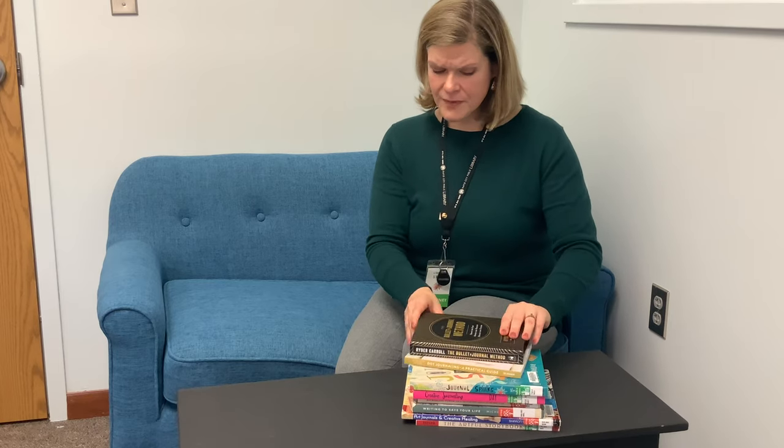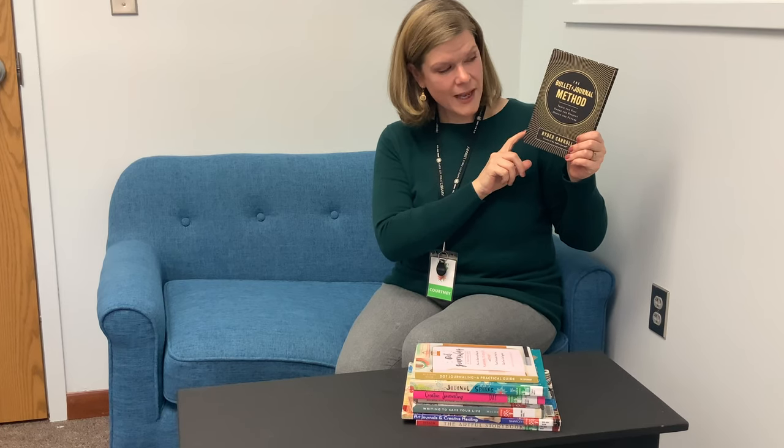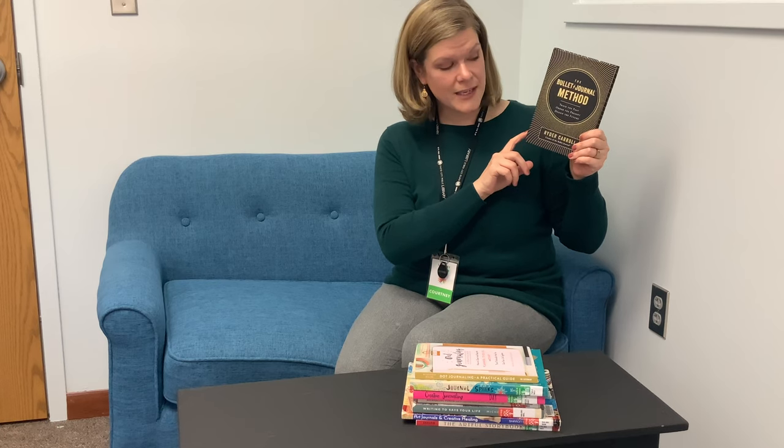Today I'm going to show you three books. Two are related mostly to being organized. The first one is The Bullet Journal Method by Ryder Carroll. Bullet journaling has become a really popular form of journal keeping in the last few years.